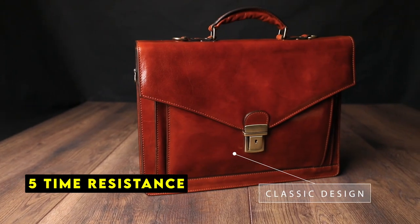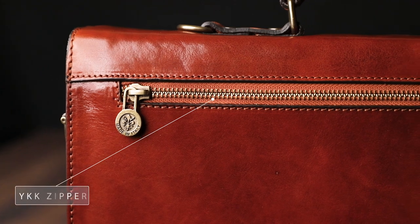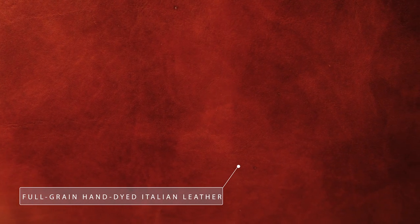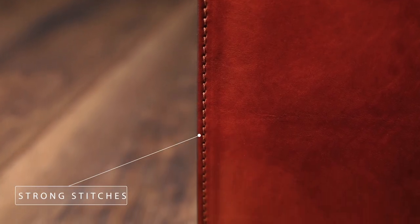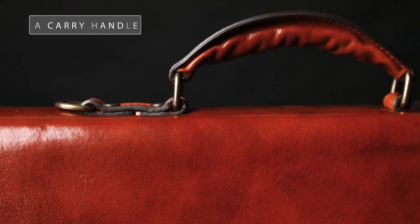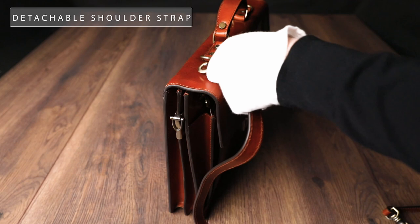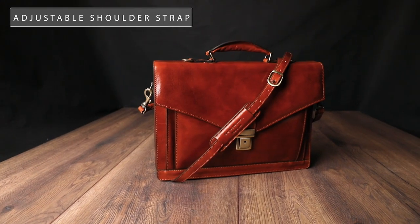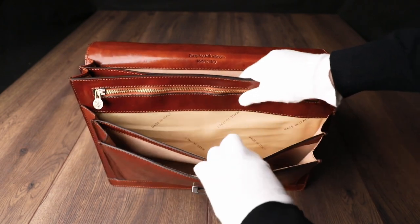At number 5 is Time Resistance. The Time Resistance leather briefcase is a luxurious and stylish accessory that exudes sophistication and quality. Crafted in Italy using traditional craftsmanship techniques, this briefcase is a testament to the brand's dedication to detail and quality. The bag's eye-catching design and premium leather materials are sure to turn heads, boosting your confidence and style. The full-grain cowhide leather is hand-dyed using a vegetable tanning method, preserving the leather's natural look and creating a unique, one-of-a-kind piece.